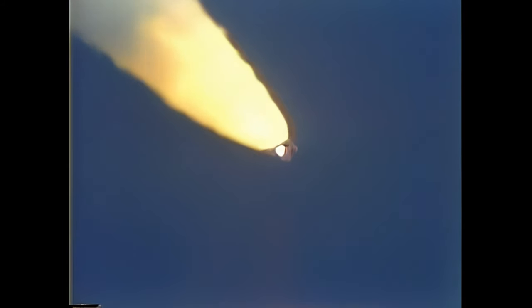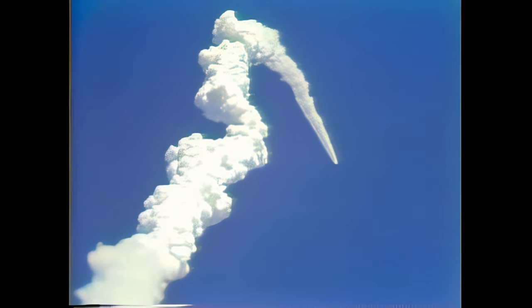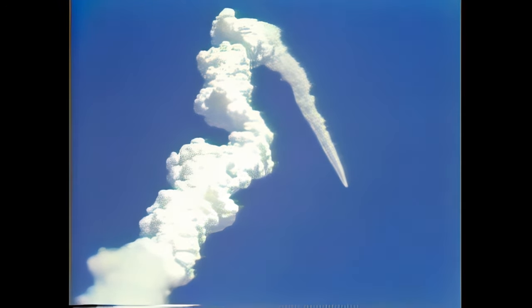Slightly depressed — no problem, the Magnetics Officer reports. Challenger, Houston: we see you're slightly depressed, no follow. Velocity 4,100 feet per second. Altitude 15 miles. Downrange 14 miles. Velocity 5,100 feet per second. Twenty miles in altitude. Downrange 22 nautical miles.